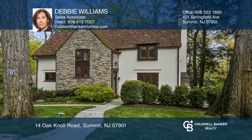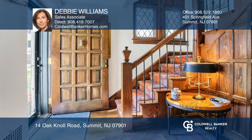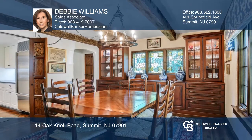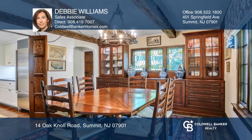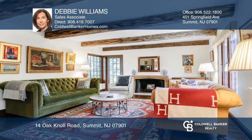Welcome home to this charming Storybook English Cottage. Built in the 1930s, this fully renovated home is located just a mile from the Summit downtown and NYC transportation. You're greeted by warm chestnut paneling in the impressive foyer, and the charm continues from room to room.